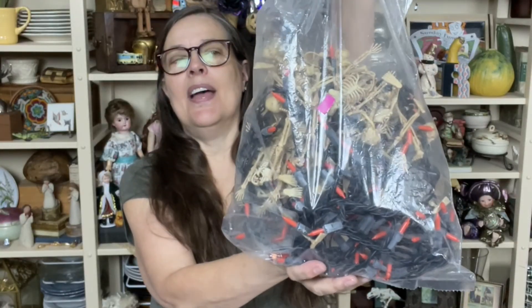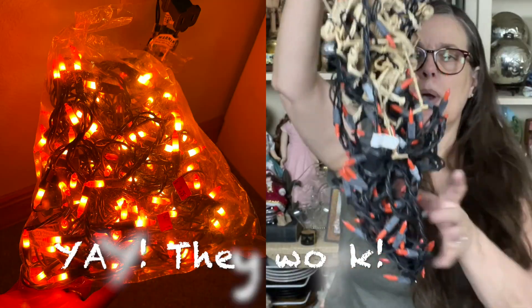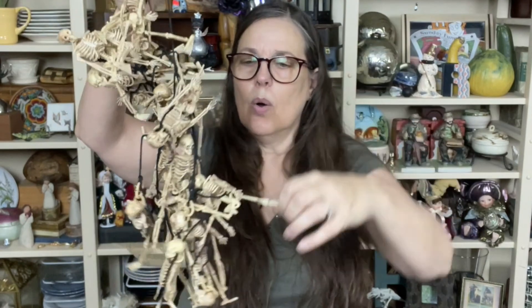One of my goodie bags that I found had lights — I need lights. I light up my little pumpkins and all. I hope these work; I haven't tested them yet. They're kind of tangled in with the garland. There's a whole bunch, and what a good deal. How much was that bag? $3.75.